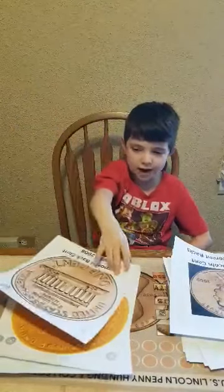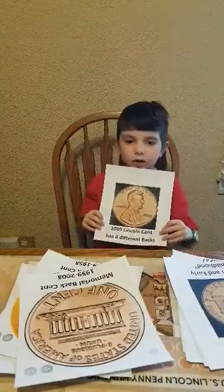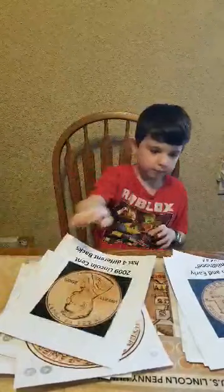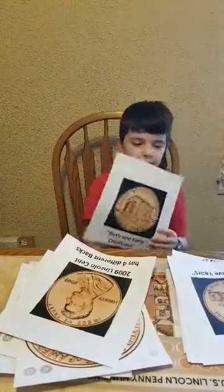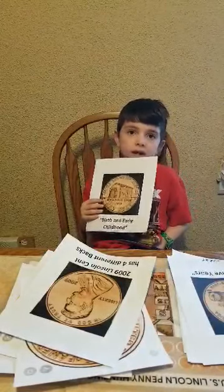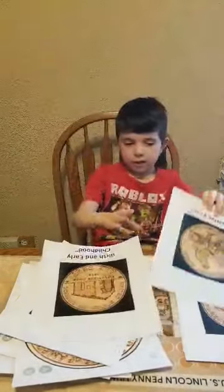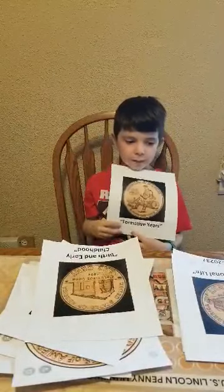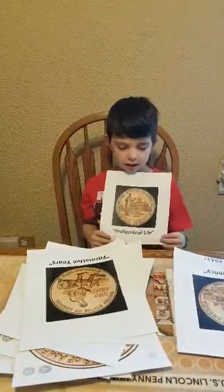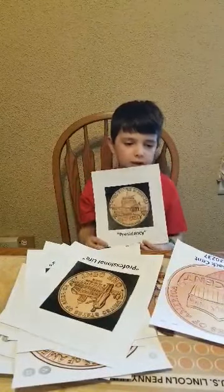And what's in 2009? Well, we have a series of commemorative ones — four backs, actually. This is your standard penny, just 2009 dated. Here's the first one from 2009, called Birth and Early Childhood. There's the second one, called Formative Years. This is the third 2009 back, called Professional Life. And last but not least, the fourth back, which is called Presidency.